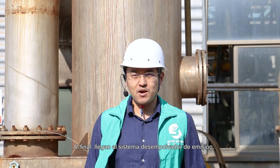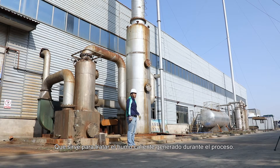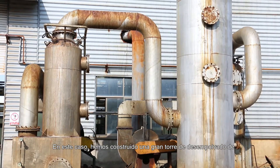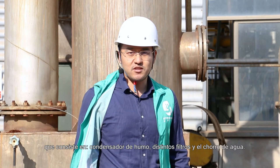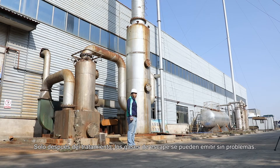At last, we arrive at our dedusting system. The dedusting system is used to treat the hot smoke generated from the process. In our case, we built one large dedusting tower to serve all five units of machines. It includes the flue condensers, different filters, and also water spray. Only after treatment can the exhaust be released without a problem.